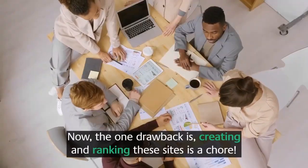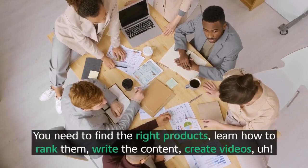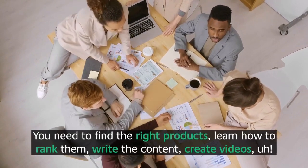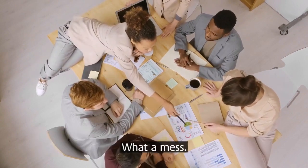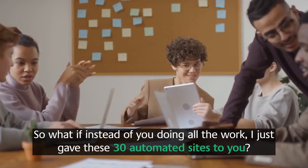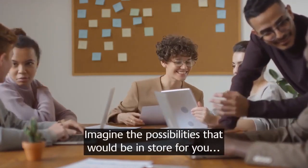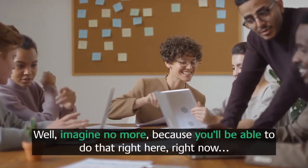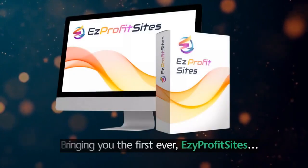The one drawback is that creating and ranking these sites is a chore. You need to find the right products, learn how to rank them, write the content, create videos — what a mess. So what if instead of you doing all the work, I just gave these 30 automated sites to you? Imagine the possibilities in store for you.